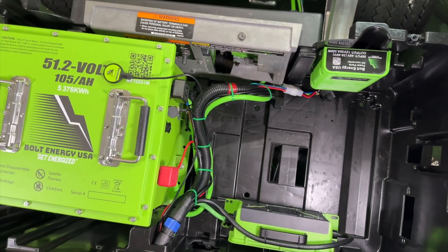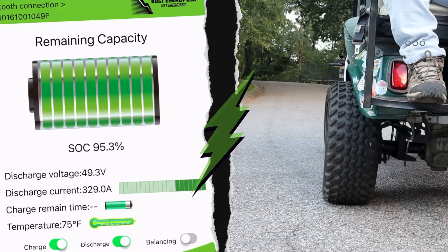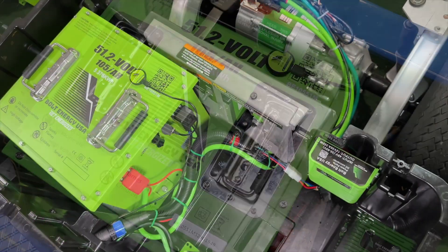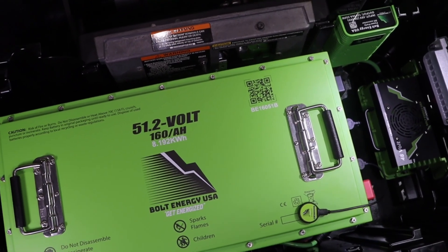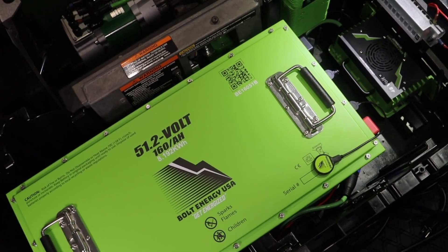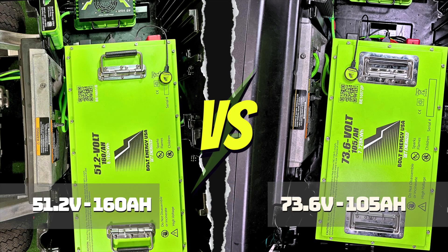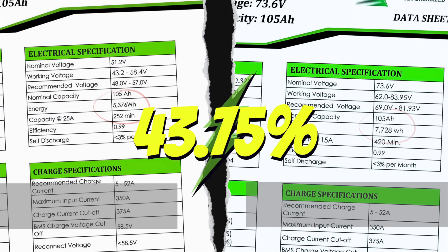In summary, the 51 volt 105 amp hour lithium golf cart battery by Bolt Energy USA can achieve very impressive ranges and speeds as well as handle above-average loads. The 51.2 volt 105 amp hour batteries are perfect for stock golf carts but can handle upgraded golf cart drive systems perfectly. It should be noted that there is a higher amp hour rated 51 volt battery — the 51 volt 160 amp hour, which has 8,192 watt hours, more than the 73 volt. The 160 amp hour battery is perfect for anyone that wants to stay at 48 volts but needs extended run time.